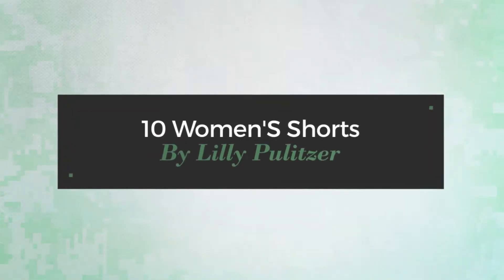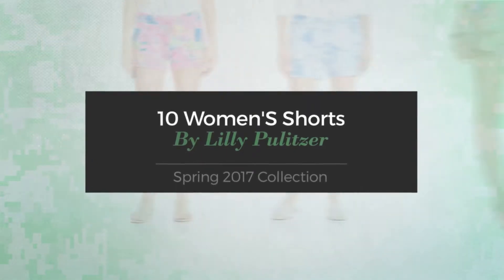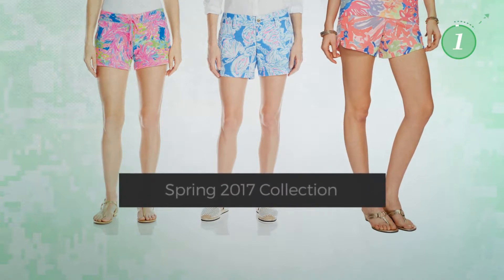10 Women's Shorts by Lilly Pulitzer Spring 2017 Collection. At any time, click the circle and get the details about your favorite shorts.